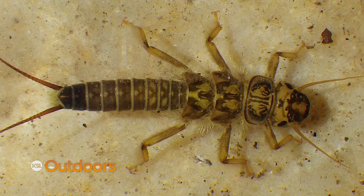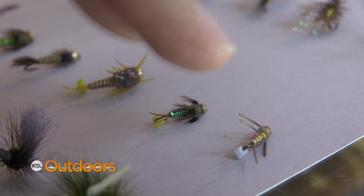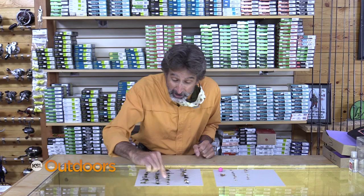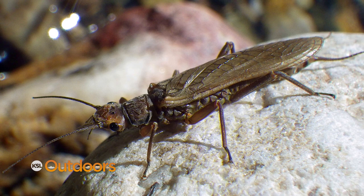Now we've got three stones hatching right now: yellow stones, golden stones, and yellow sallies. A yellow stone has a small male and a little bit bigger female. The goldens have an even bigger male and a really big female, so any one of these could work.